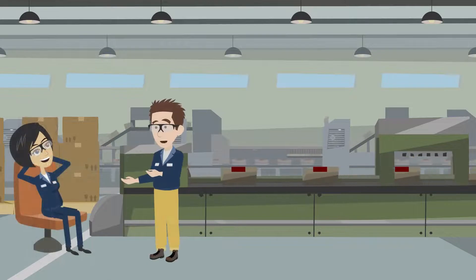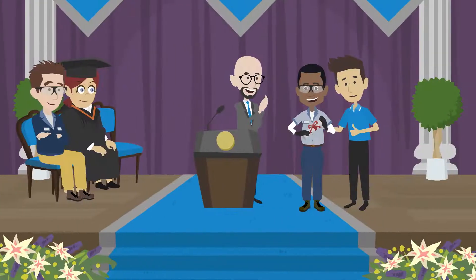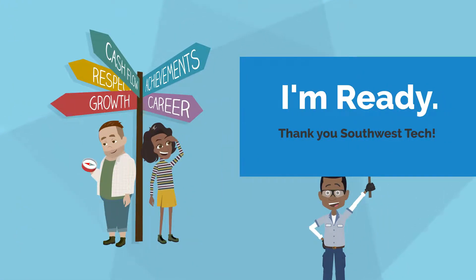This may sound complicated, but students can actually learn this and so much more in just 10 months. That's right, and by graduating from Southwest Technical College, students receive a certificate that tells employers they are ready for high-paying job opportunities.